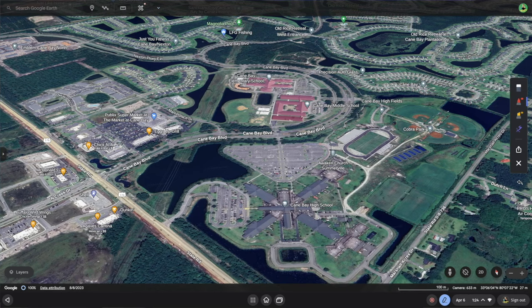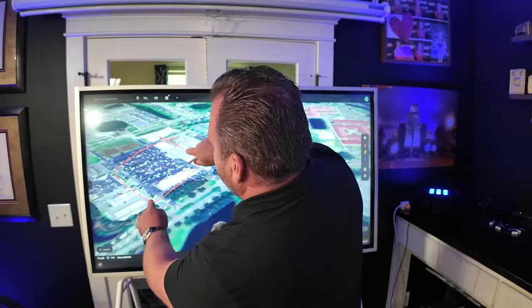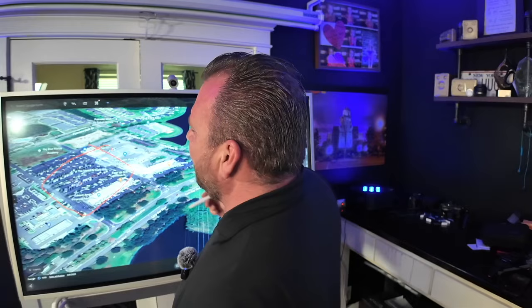Now we have more people in the neighborhood going to the correct school. Within Cane Bay, you've also got your shopping center — Publix, Chick-fil-A, AT&T, Starbucks, Eggs Up Grill. If we pull in a little bit tighter, you've got Edward Jones Financial, Creekville Spirits Liquor Store.